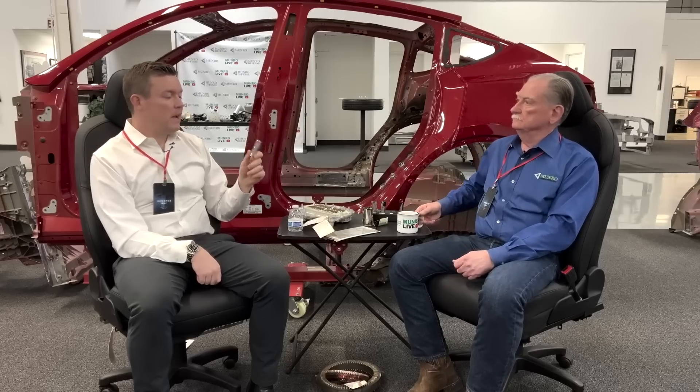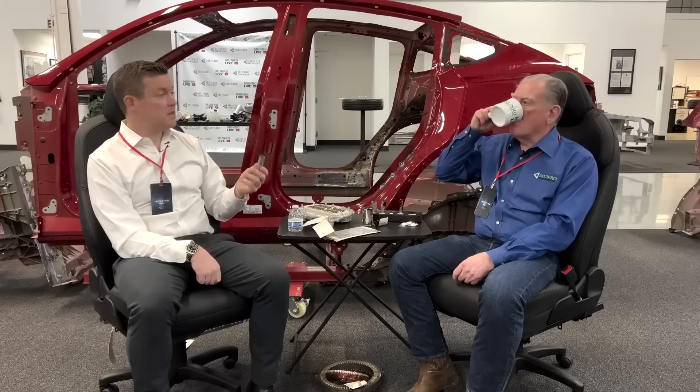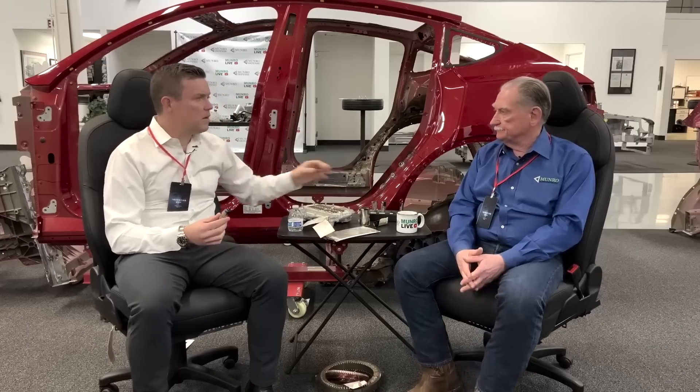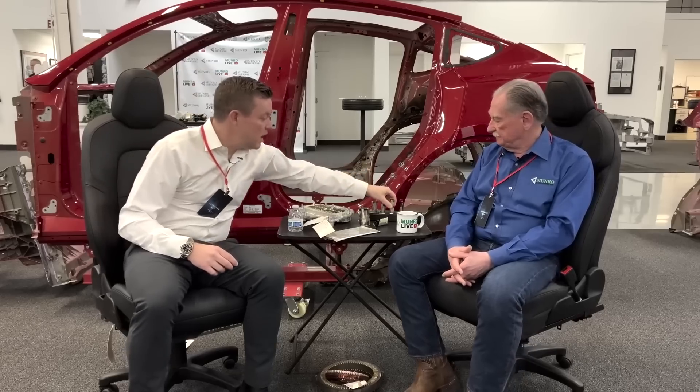If you look at this Rivian cell — Rivian buys this cell. If you buy it, that means you're paying a profit margin to that supplier. That supplier exists and makes profit because that's how companies exist. So if Tesla is making their own cell, where does that profit cost go? It's eliminated — it's passed on all the way up through the vehicle. The most expensive part of the car is the battery, so they just wiped out one of the largest pieces of profit loss by doing it themselves.